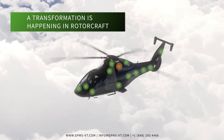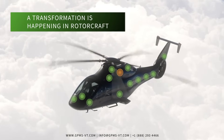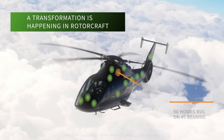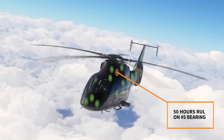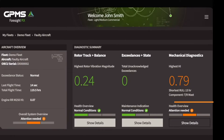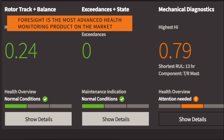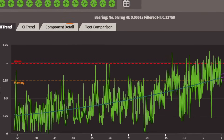A transformation is happening in rotorcraft. Remote monitoring and predictive analytics are combining and providing operators with never-before-possible insight. GPMS's Foresight represents this future, offering the most advanced health monitoring capability on the market today.